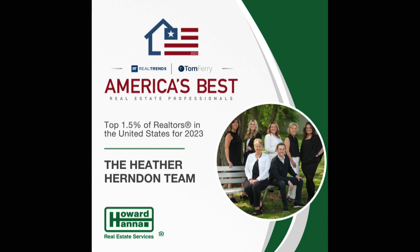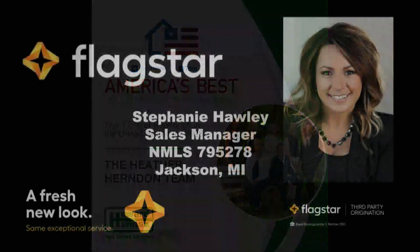Amazing properties — check them out today with the Heather Herndon Team at Howard Hanna. Today's properties of the day sponsored by Flagstar Bank.